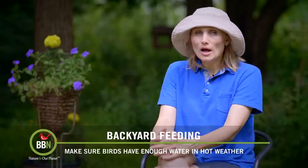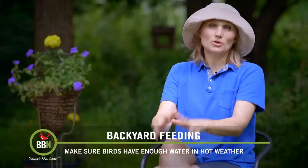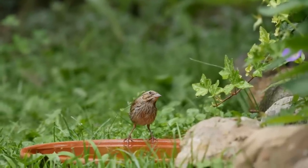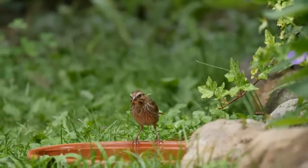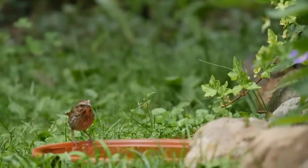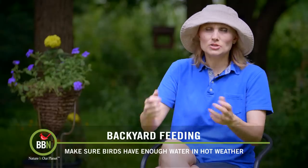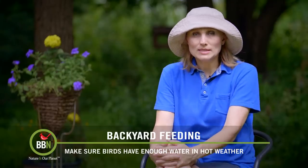In the summer I have multiple water stations all over my property. I place them close to my hose so it's a lot easier to refill them, and also because bird safety is priority for me, I use things that are easy to pick up, wash, manage, and handle on a daily basis.